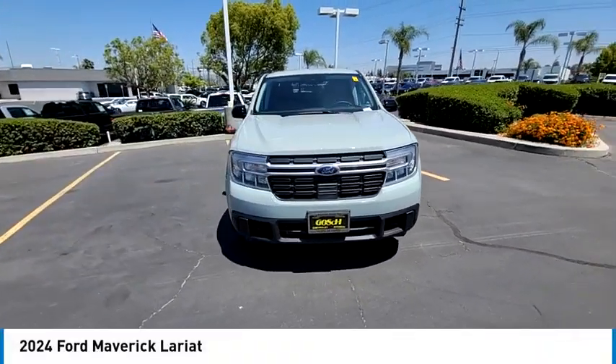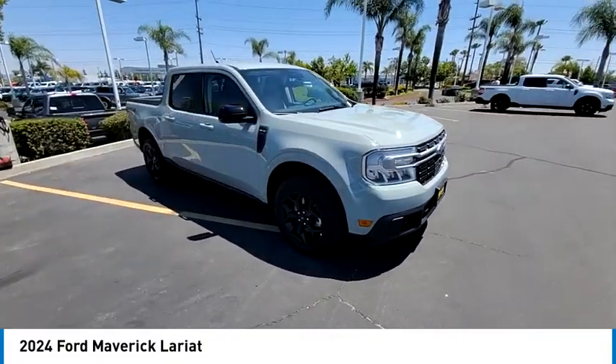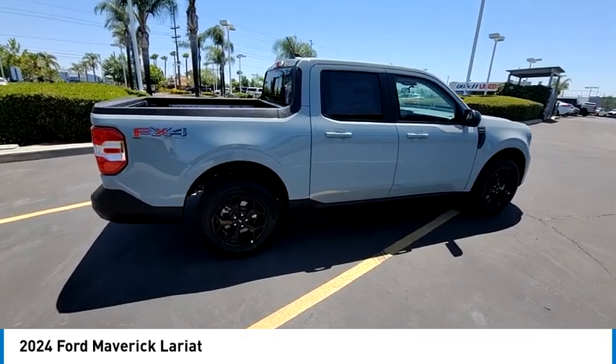Come test drive the 2024 Maverick. The Ford Maverick is a rear-wheel drive compact car styled with a long hood, fastback roof and short deck for a sleek, curvaceous design.